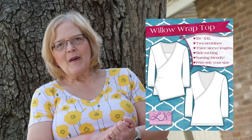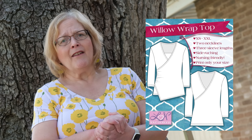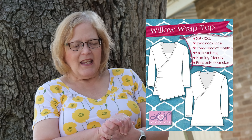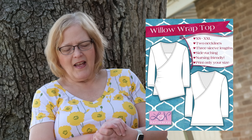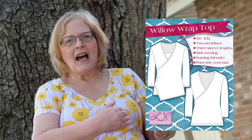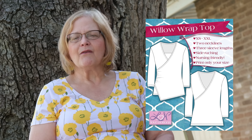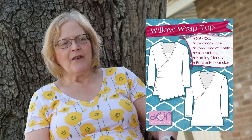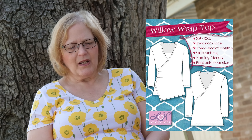Next is the Willow wrap top, which I made prior to starting my channel so I don't have a photo to show you, but I love this top. It comes extra small to double XL with two different necklines — it's a wrap type. There is an option for an asymmetrical hemline, which is what I did, and it has some shirring on the side with that asymmetrical hemline that I really like.